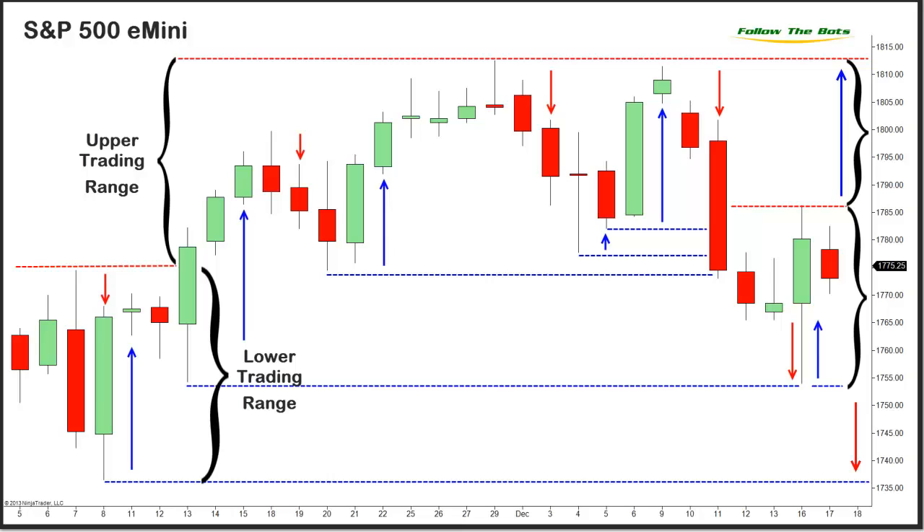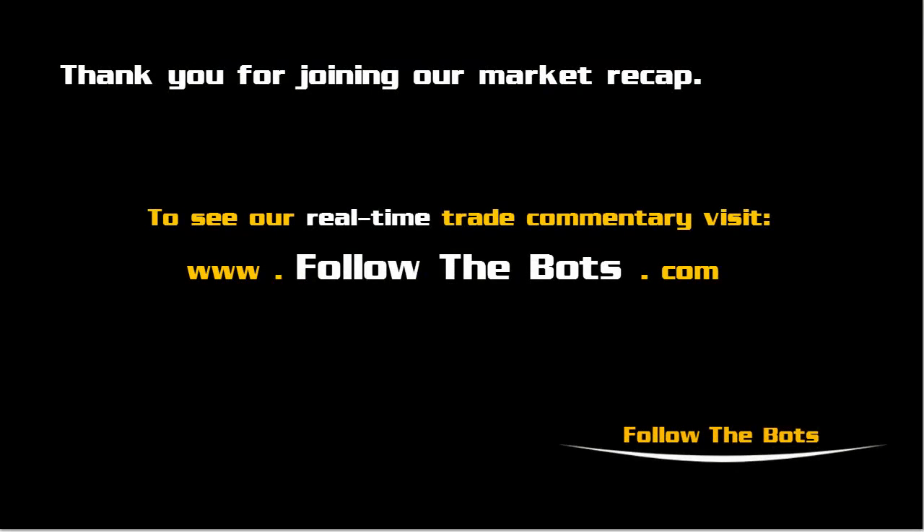If time permits, we invite you to join us for tomorrow's broadcast during the FOMC announcement, as we would expect to see significant volatility one way or the other. That concludes our recap for the S&P 500 E-Mini. If you would like to follow our real-time commentary, visit us online at www.followthebots.com and log on to join us some morning at the open.